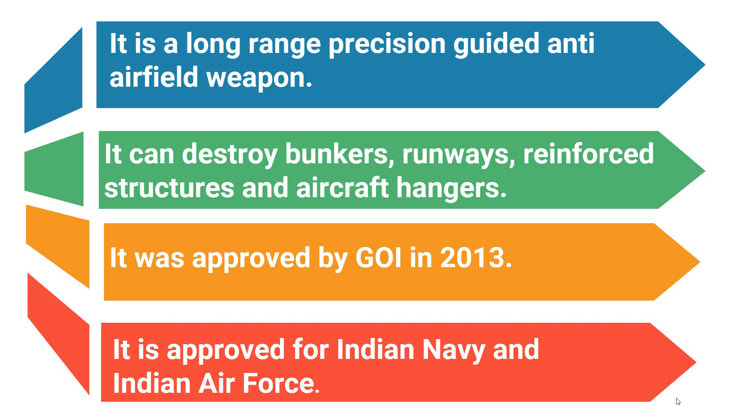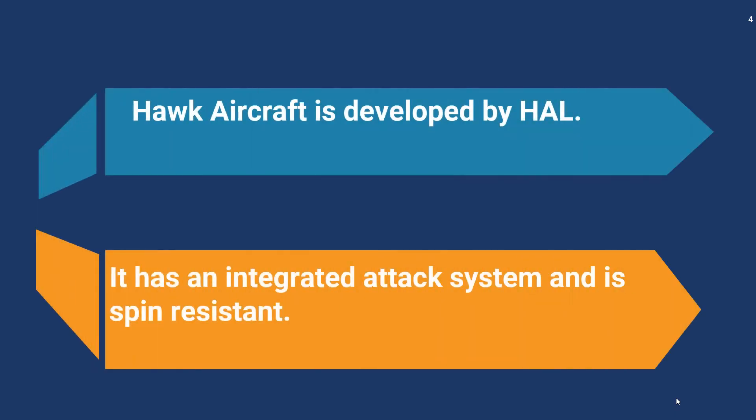This project was approved by the Government of India in the year 2013, and so far eight successful tests of the SMART anti-airfield weapon have been conducted. In 2020, the Government of India approved the project for the Indian Navy as well as for the Indian Air Force. The Hawk aircraft is a tandem seat aircraft developed by Hindustan Aeronautics Limited, featuring an integrated attack system and radio and inertial navigation system. It is also spin resistant.